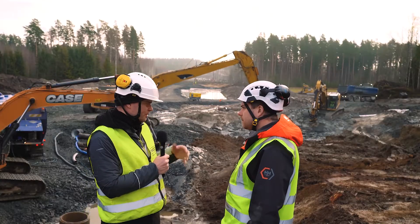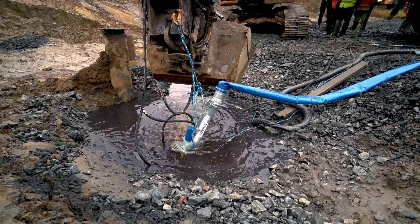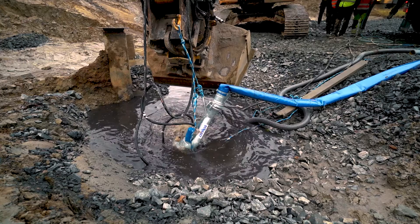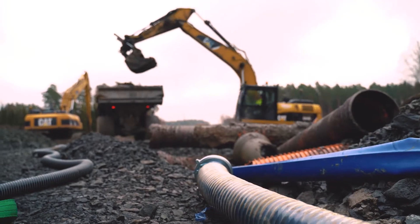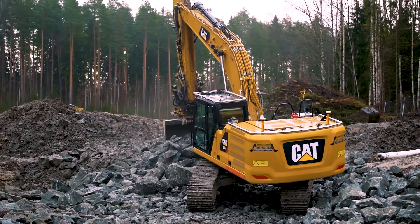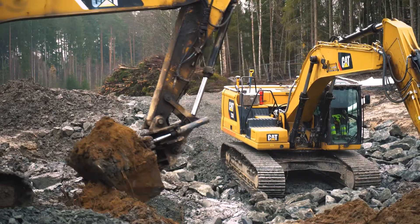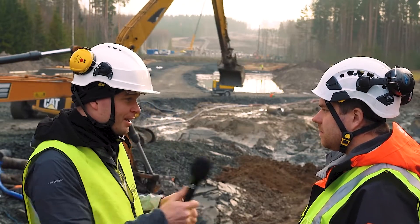What is the approximate estimate — how long does this last, how long do you have to be pumping here? Well, the estimate is that we could start laying new pipe sections tomorrow, but I think we'll be pumping at least until Monday — that's my own estimate. So you're doing this 24 hours a day, all the time? Yes, absolutely.